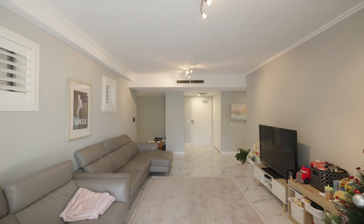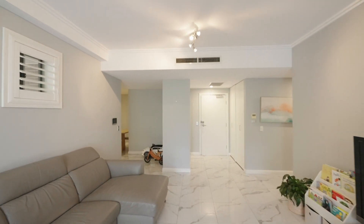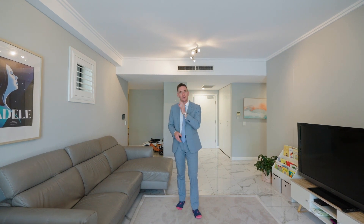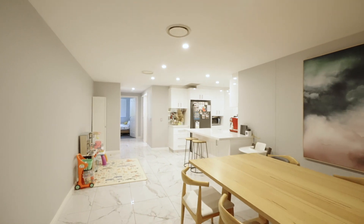The massive floor plan in this ground-floor apartment means that you get tons of entertaining space. Starting with this oversized living area, there is also a massive dining room complete with a breakfast bar in the kitchen.